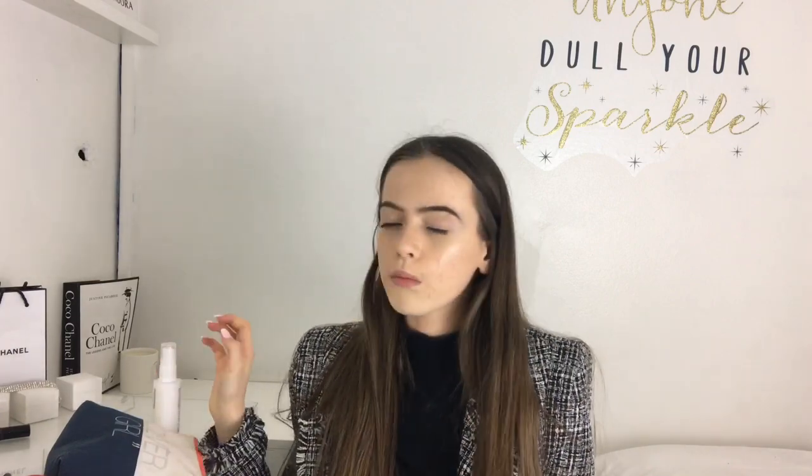Lastly, you need to set that face - the Maybelline Setting Spray. It smells horrible but you've got to get past that. It makes your makeup last so much longer, makes you look refreshed, more bright, and just keeps everything looking nice and not cakey.